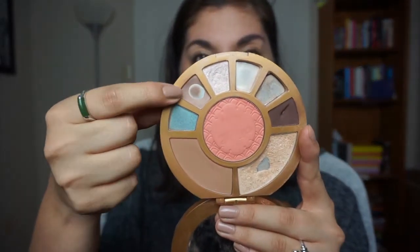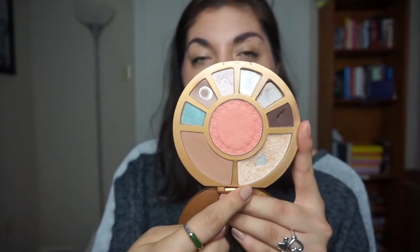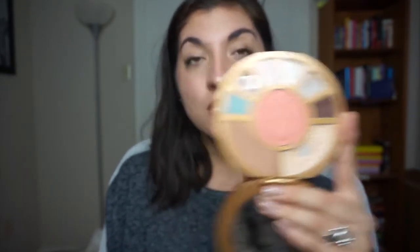I would like to finish this shade from the Tarte Aqua Aqua Lilies palette. I would like to finish this highlight in its entirety, and I would also like to finish this shade from this palette.